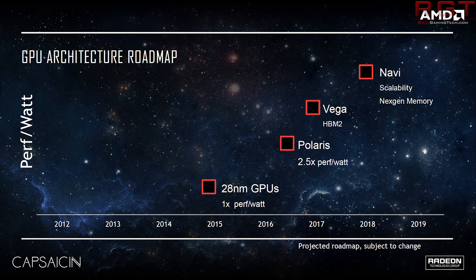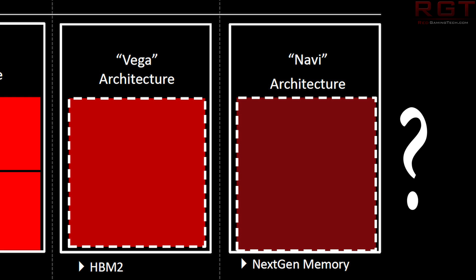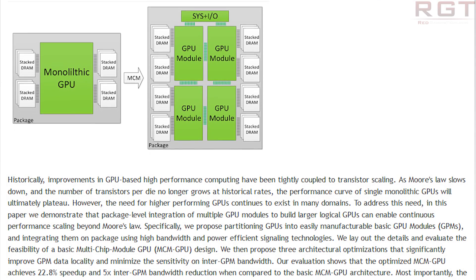There are a couple of other notes — not necessarily technical issues with Navi, but observational things. One is scalability along with next-generation memory. I'm not quite sure what next-gen memory means for Navi, because they're still having issues with HBM2, so I don't know what they'll do there. Scalability is pretty obvious though — it relates to multi-chip modules. This is something NVIDIA is already analyzing. There's a really interesting research paper you can find by searching 'MCM NVIDIA' — I'll try to link it in the video description.